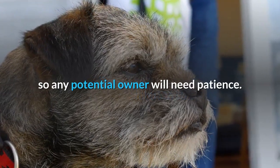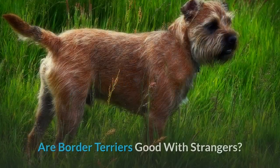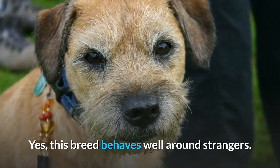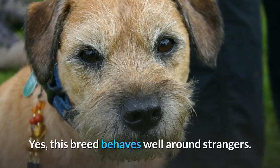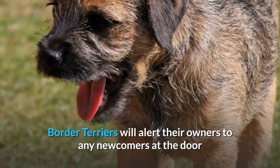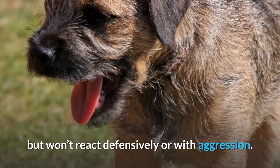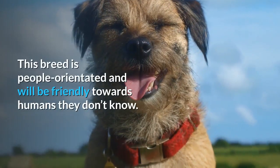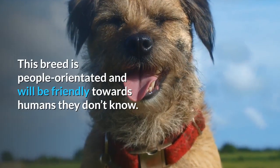Are border terriers good with strangers? Yes, this breed behaves well around strangers. Border terriers will alert their owners to any newcomers at the door but won't react defensively or with aggression. This breed is people-orientated and will be friendly towards humans they don't know.